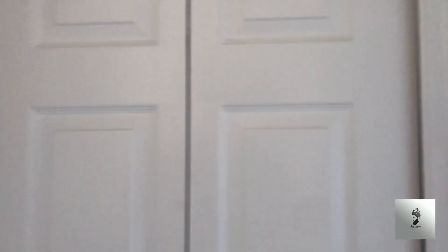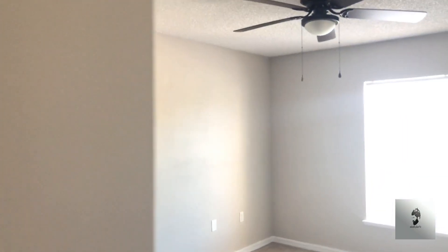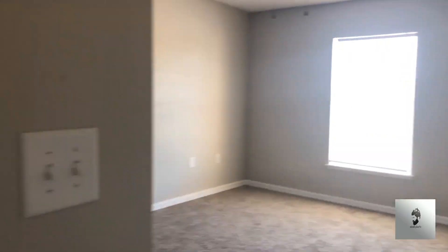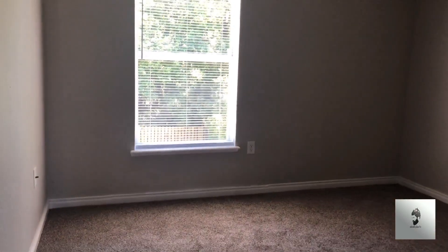Carpet all the way through up top. The first bedroom to the right when you first walk upstairs is a nice-size bedroom. Then you have another bedroom — a little bit smaller than the first one.